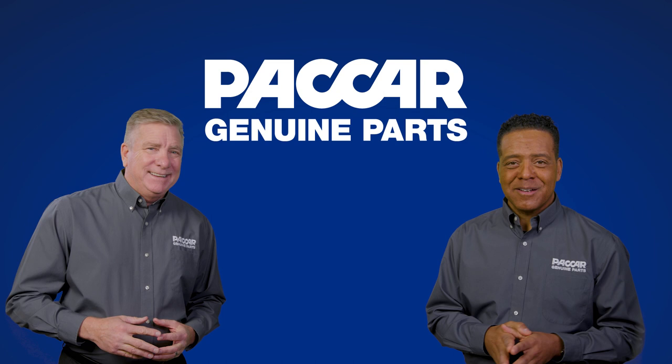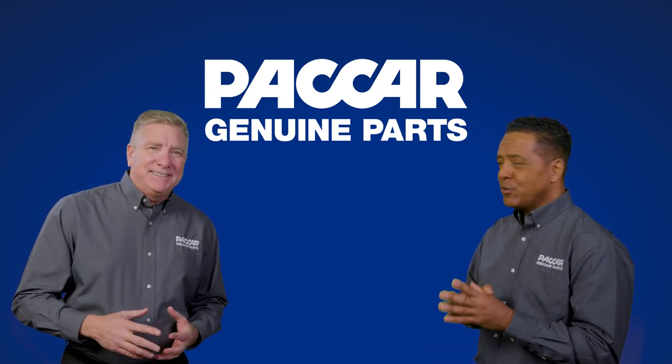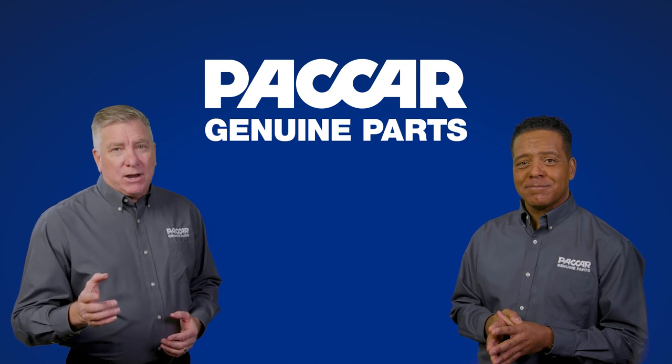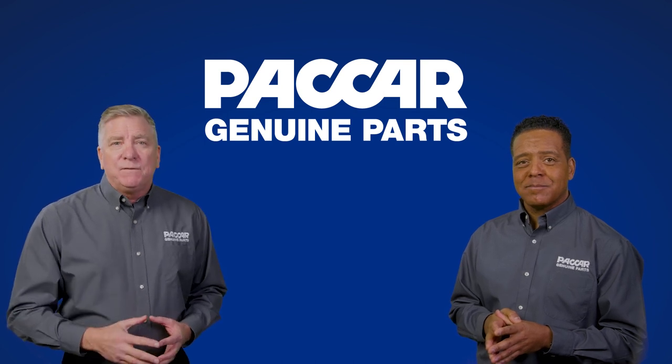Hi, I'm Pete. And I'm Kenny. It's great to see you today. You too, Pete. What are we going to look at today? Today we're going to look at the Packard Genuine bumper for the Model 579.